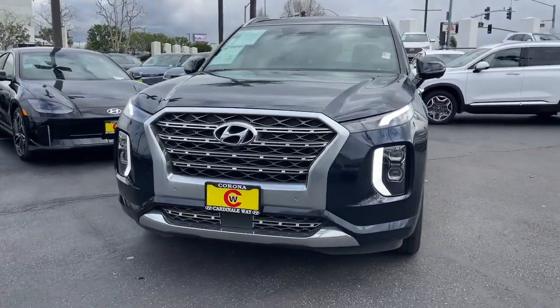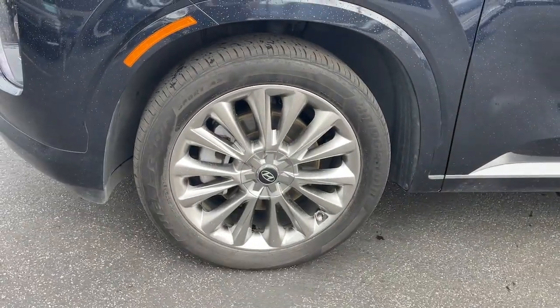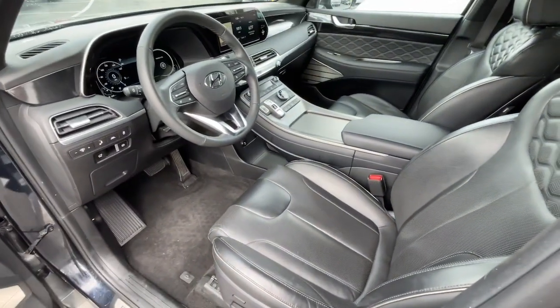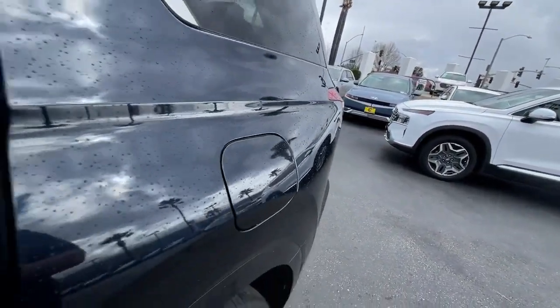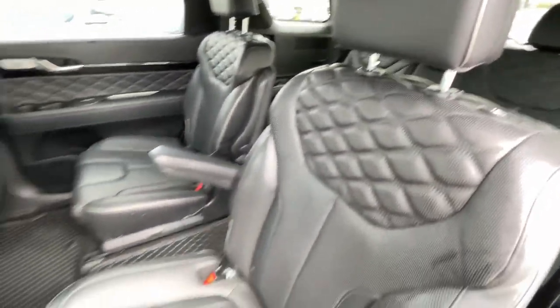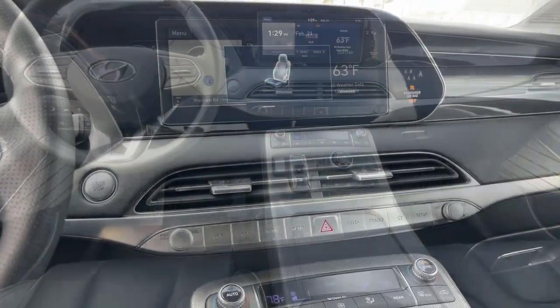This versatile SUV combines style and functionality in perfect proportions to create the ideal family excursion vehicle. Some of this vehicle's highlighted options include: heated steering wheel, head-up display, Apple CarPlay and Android Auto, pre-collision system, navigation system, sunroof/moonroof, keyless entry, adaptive cruise control, and cooled front seats.